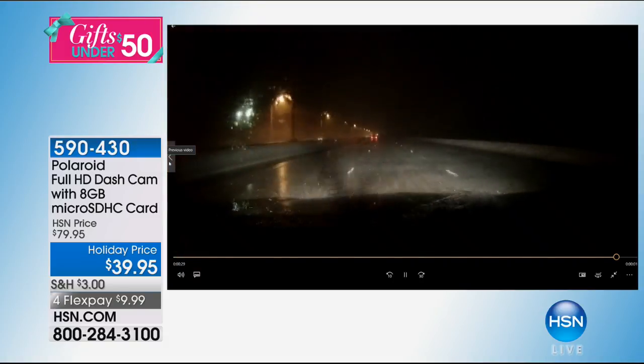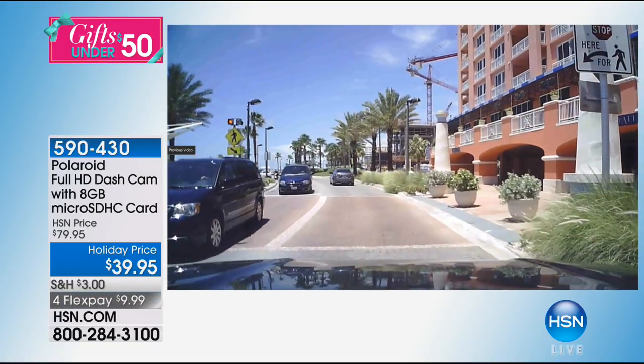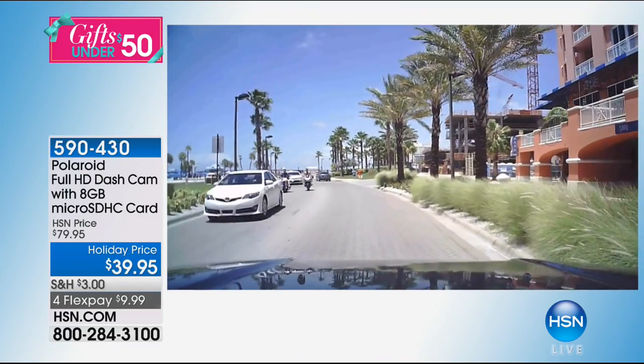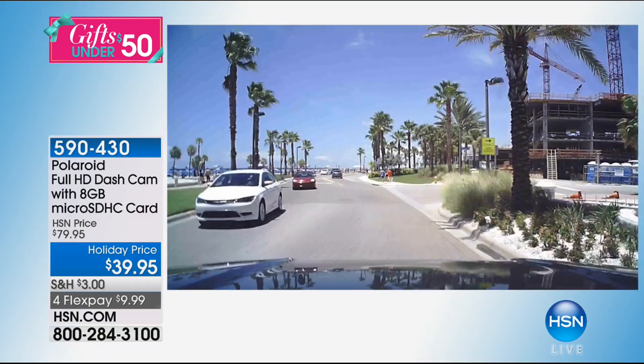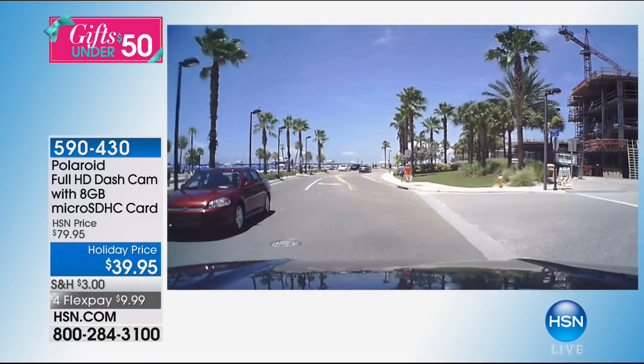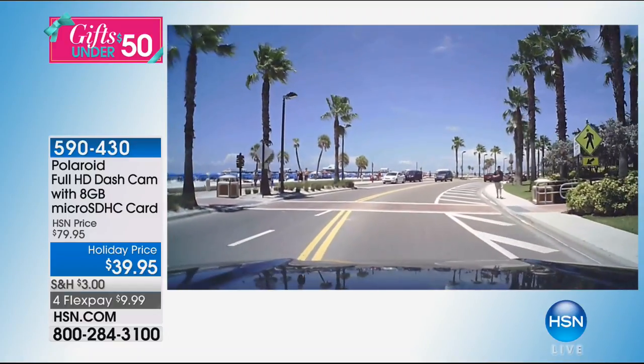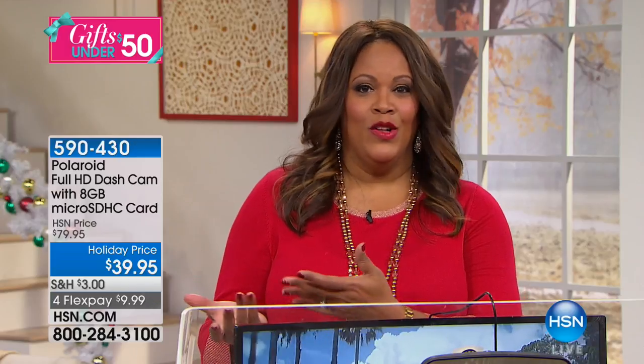When you go back on vacation and look at the footage — the hotels, the palm trees, the beaches — it's amazing what you can capture. This is the best quality footage at the best price we've ever had for a dash cam. Yes, this is the lowest price — $39.95 — and you get it home on four flex pays for under $10. So if you get two of them, you're getting two for about $20. The lowest we've ever offered it.